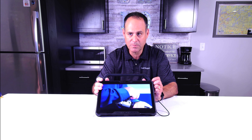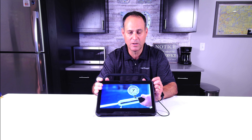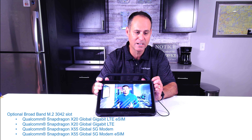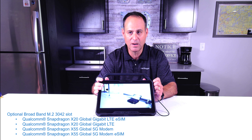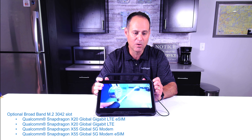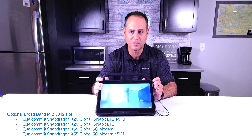There is another M.2 — an M.2 3042 slot — for your optional broadband card. You have two choices: a Qualcomm Snapdragon X20, which is the global gigabit LTE, or a Snapdragon X55, which is the global 5G modem. In countries supporting eSIM, you can get either eSIM or the physical SIM itself.